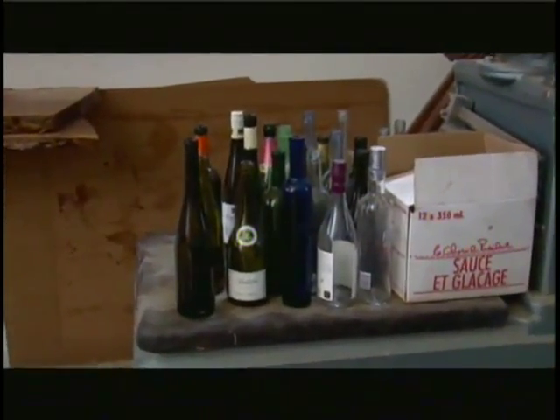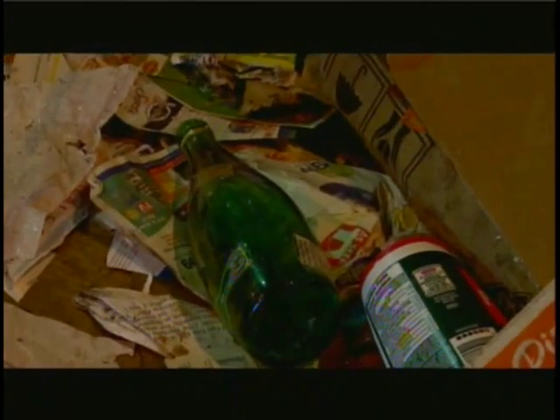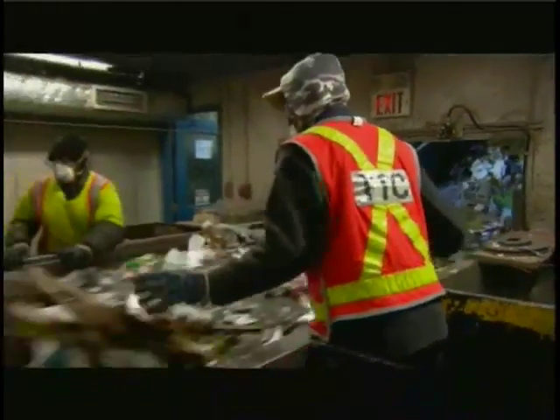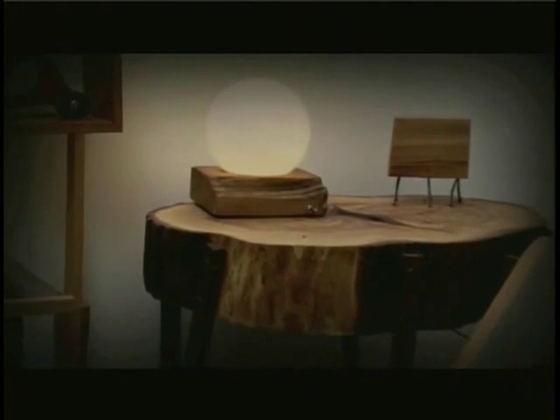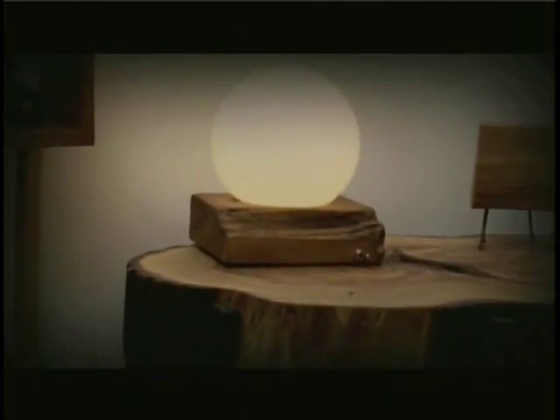Glass containers can be recycled again and again. But each year in Canada, 6 million tons of glass are thrown away. A littered glass bottle will take a whopping 1 million years to break down. And for every ton of new glass that needs to be produced, 12.6 kilograms of air pollution are created. Recycling glass reduces that pollution by about 14 to 20%. To put it in perspective, one recycled glass bottle saves enough energy to power a 100-watt light bulb for 4 hours.